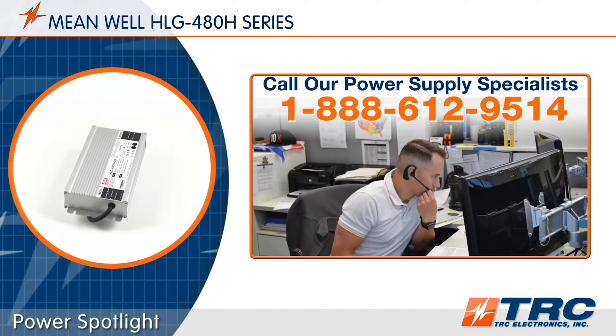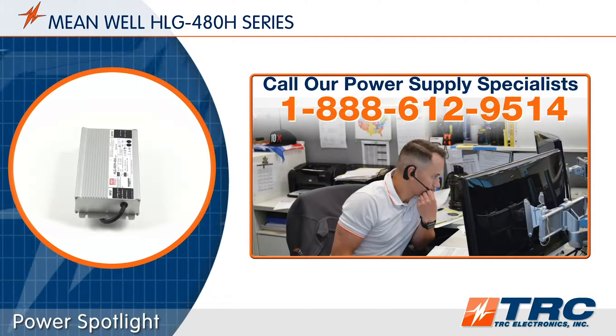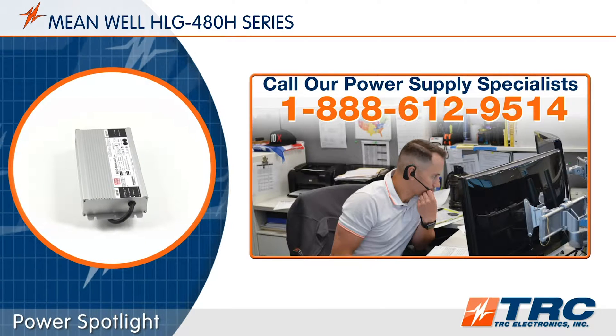If the HLG480 is sounding really interesting to you, give our office a call and we'll get you on the right LED driver today.